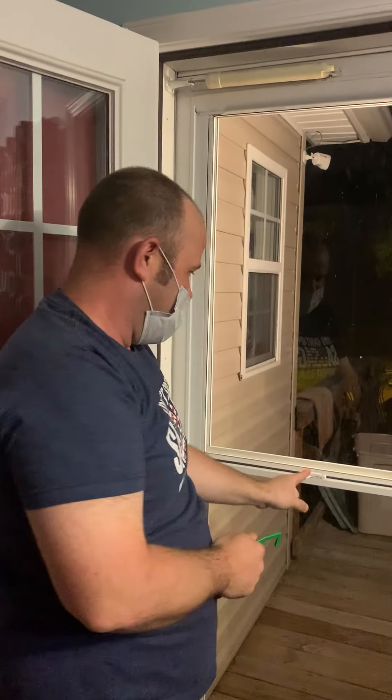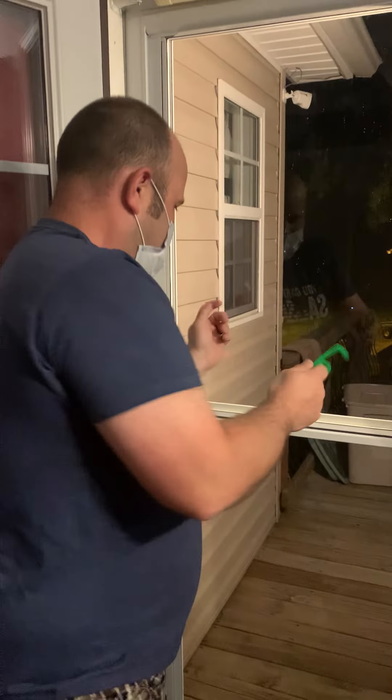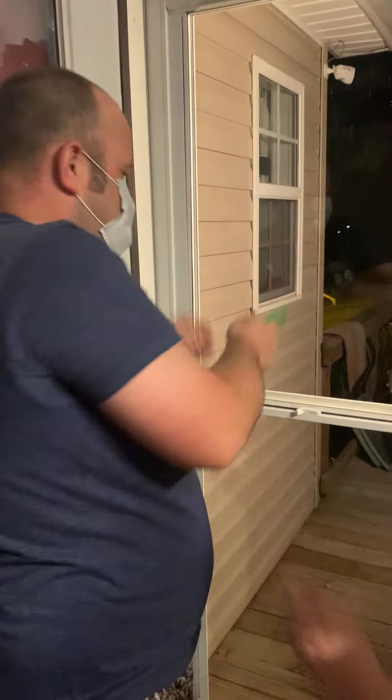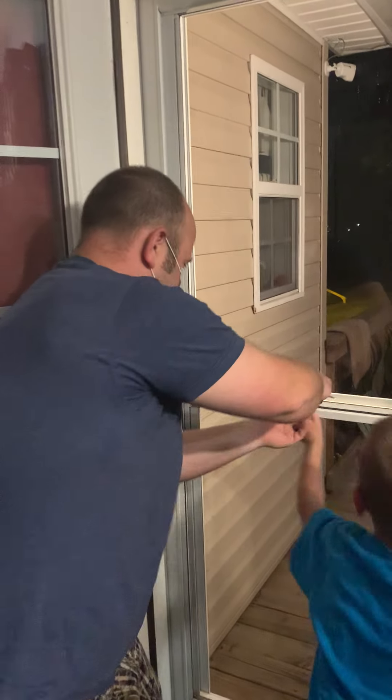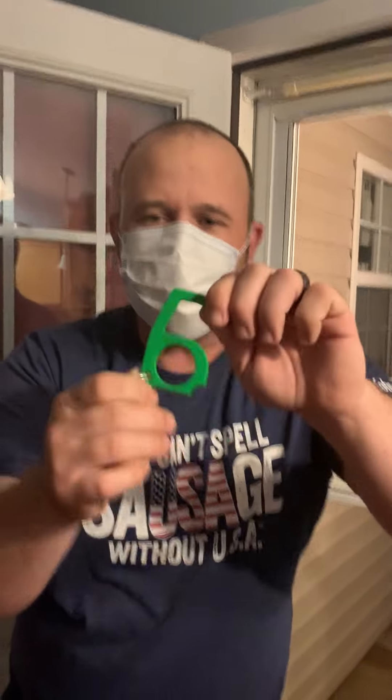Never even touched it with my hands. Now do you need to lock the window? Hey, get out of here! He locked it — he touched it with his hands. Look here, he locked it again, but get you one of these little jobs right here, it works.